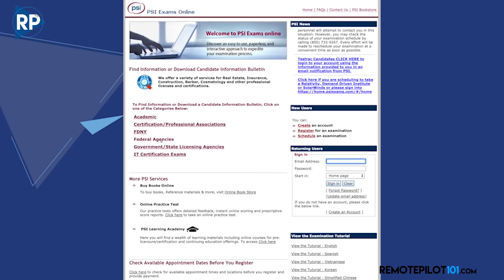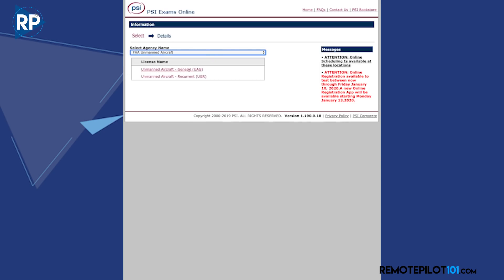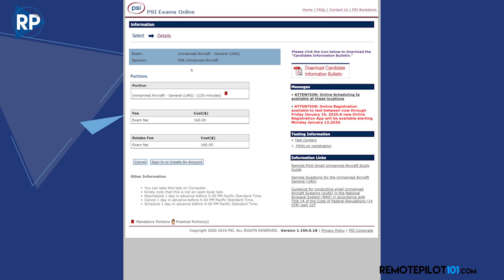Remember that PSI administers exams in many areas, not just for the FAA. So when you see the drop-down menu for what kind of entity, choose Government, then FAA, then Unmanned General. Unless you're taking the two-year renewal, in which case you should choose Recurrent. Now that things are well up and running for PSI, the FAA has announced modifications to the testing procedures that take effect January 13, 2020.